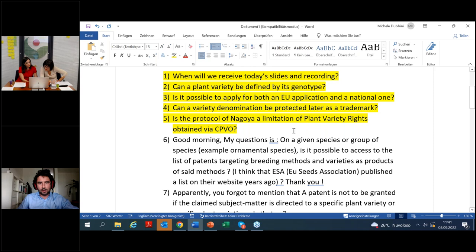Number five: is the Nagoya Protocol a limitation for plant variety rights obtained by the CPVO? No, we don't see it as a limitation because there are different legislations and everything is supposed to be designed in a way that ensures coexistence between legislations. There is no limitation as we see it in the Nagoya Protocol.